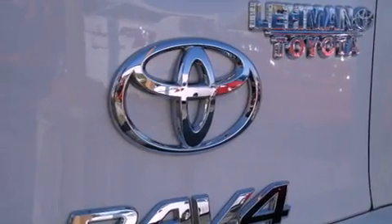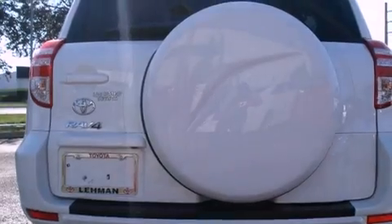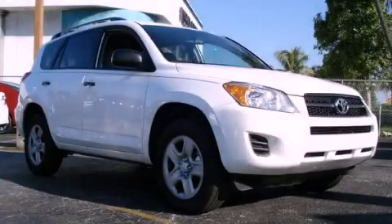With an EPA estimated rating of 28 miles per gallon on the highway, this vehicle is clearly a fuel-efficient choice. Please call today to reserve this vehicle for a test drive.